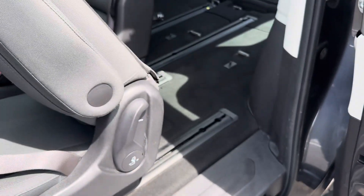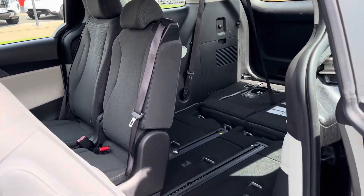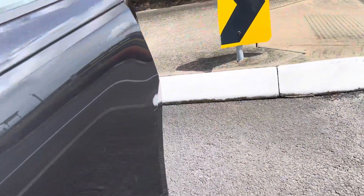That lever there opens up the back entrance — once those back seats are folded, there's a lot of room to get into the back. We'll close that up now.